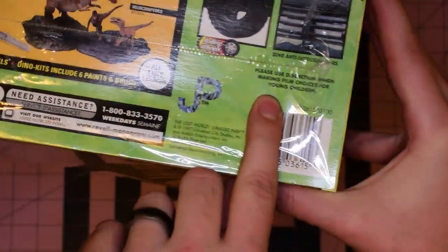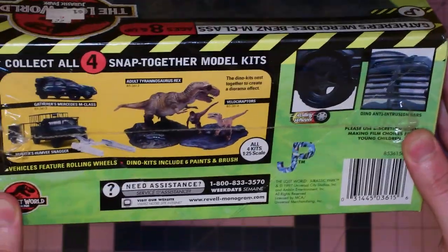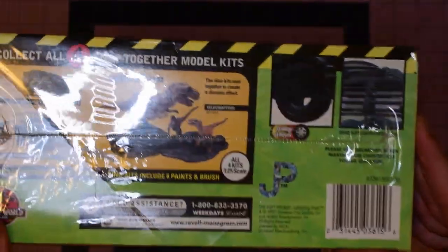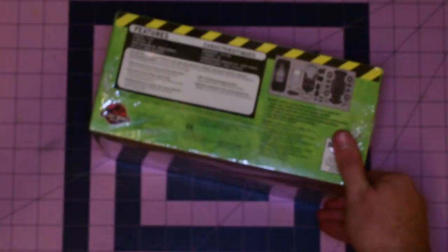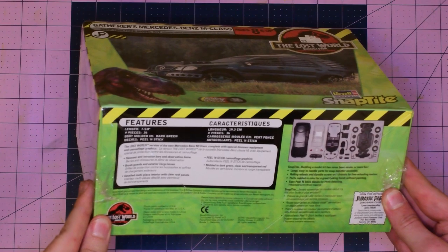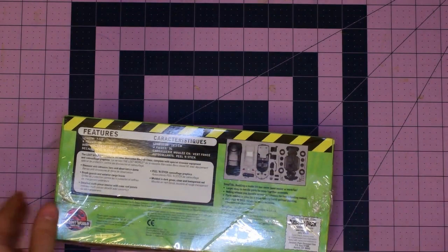Oh, look at that — it says 'Please use discretion when making film choices for young children.' Basically, it's scary — there's dinosaurs everywhere. Dino anti-intrusion bars. Those worked out pretty well, didn't they? Admittedly, this one with the dome on the top is not the one that Eddie Carr famously died in. Looks like it's a pretty simple kit — it's pretty much the body, the interior, and the chassis or frame, even though it's not a body-on-frame vehicle.